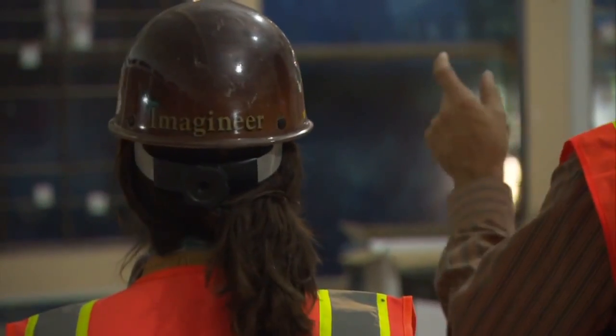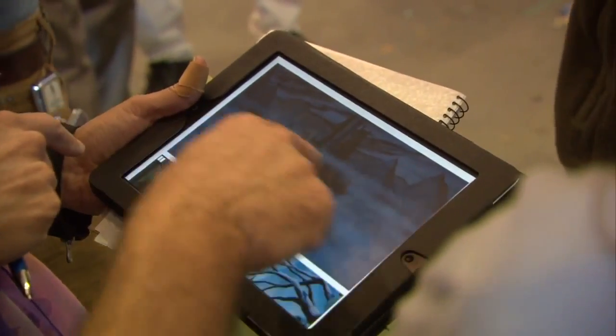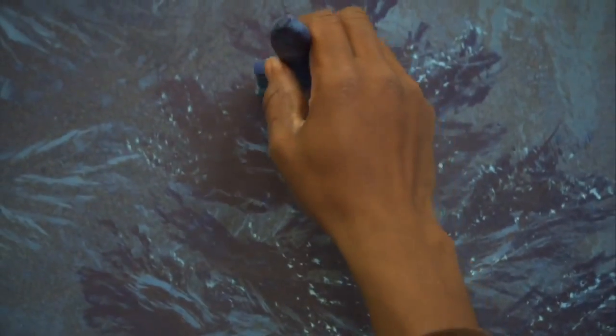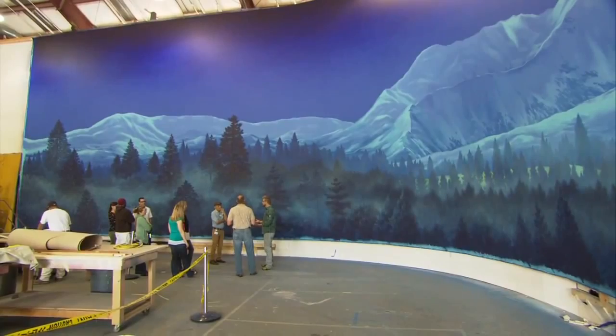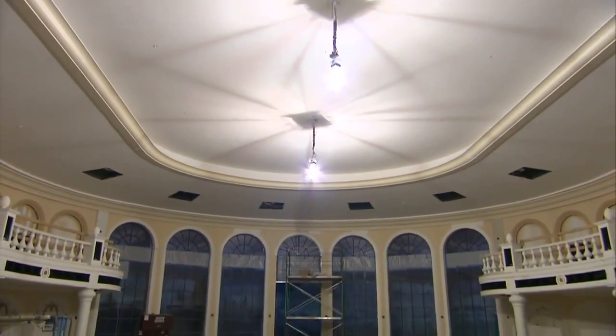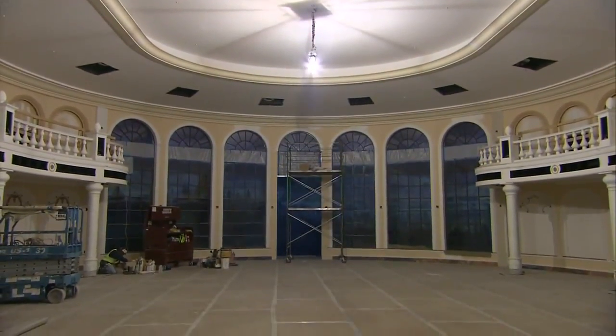We as Imagineers are obsessed with detail and obsessed with storytelling, and a lot of times those two things come together. With the mural, our attention to detail had a lot to do with everything from the kinds of trees that you see in this particular valley, to the amount of snow on the mountains — because we want to actually specify a time and place, or something that reminds you of something else from the movie.